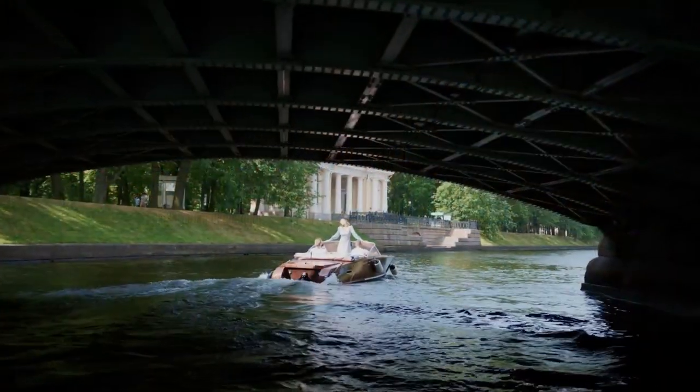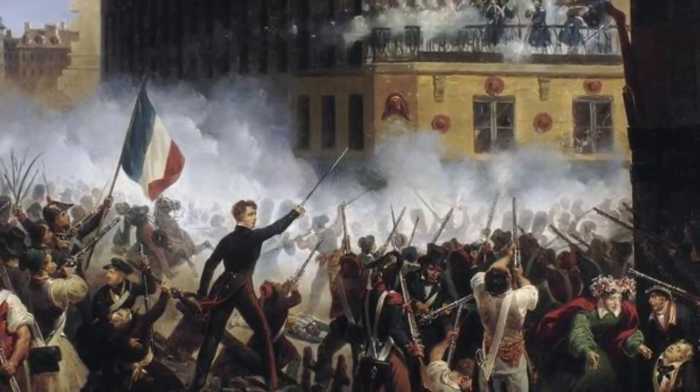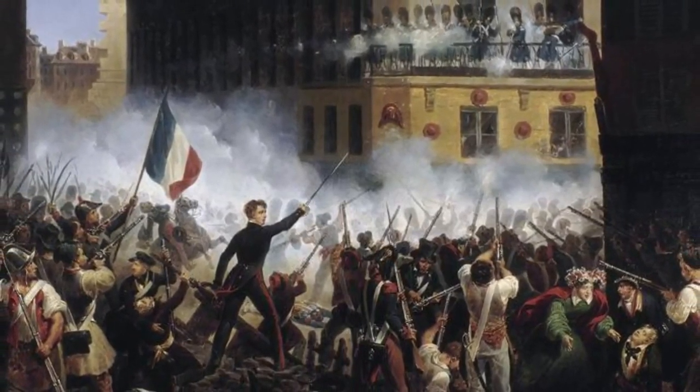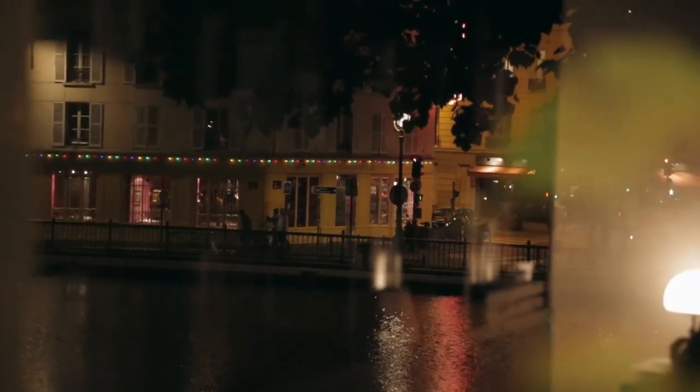The Canal Saint-Martin is the most well-known of the three. From Bassin de l'Arsenal to the Place de la Bastille, it ran beneath the ground. Many people are familiar with it as the site of pivotal events during the French Revolution, which took place from 1789 to 1799. This was the scene of an unexpected attack on the prison. As you can see, it was a long and illustrious history.